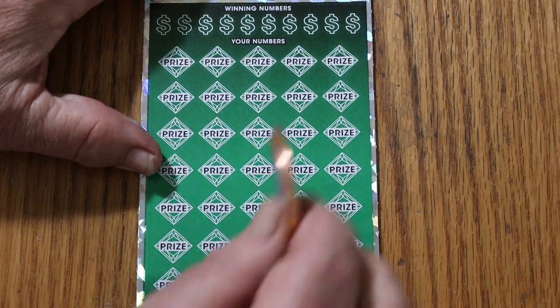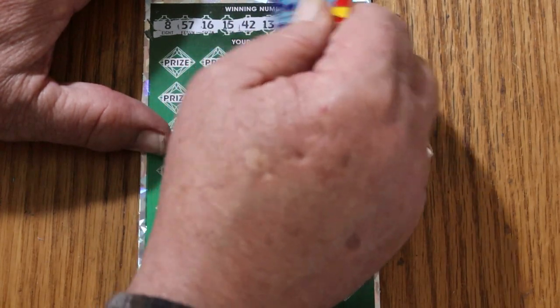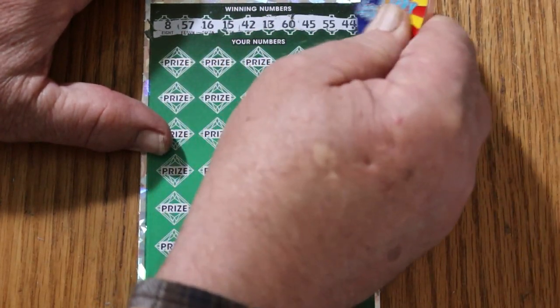If we can get it back to back that would be really nice. Your numbers: 8, 57, 16, 15, 42, 13, 60, 45, 55, and 44.